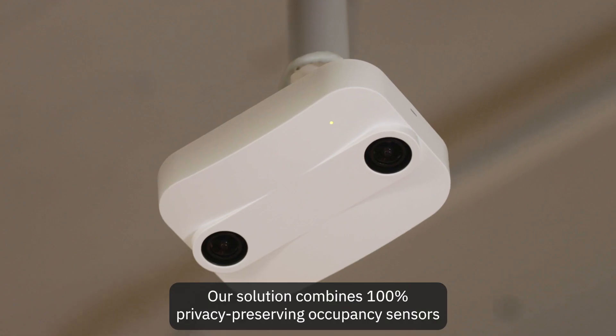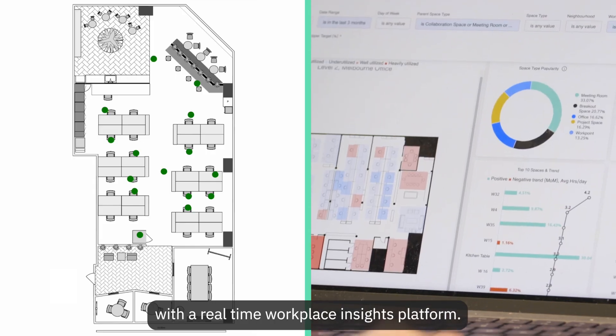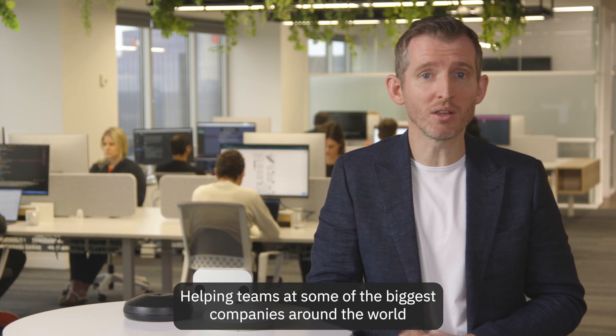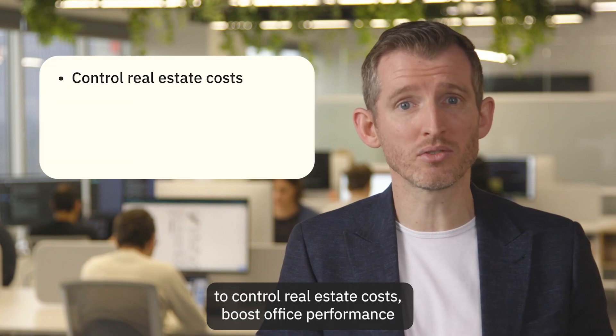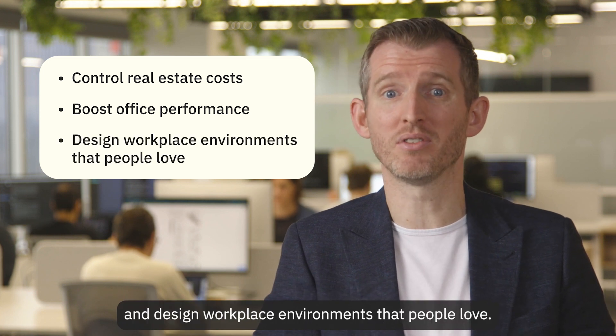Our solution combines 100% privacy-preserving occupancy sensors with a real-time workplace insights platform, helping teams at some of the biggest companies around the world to control real estate costs, boost office performance, and design workplace environments that people love.